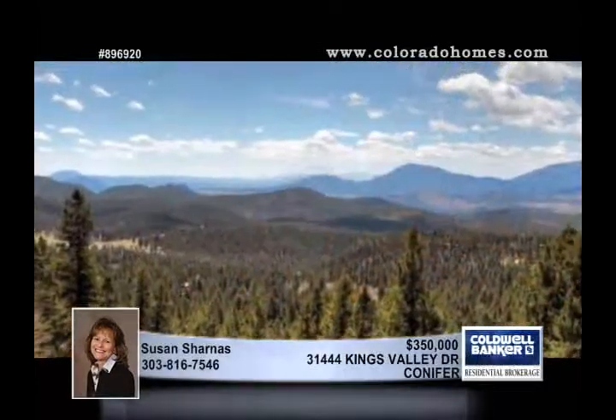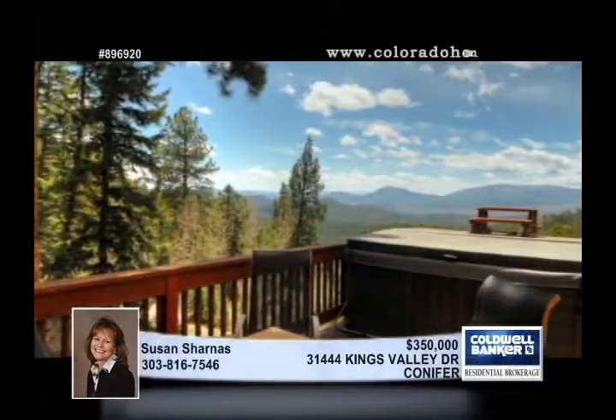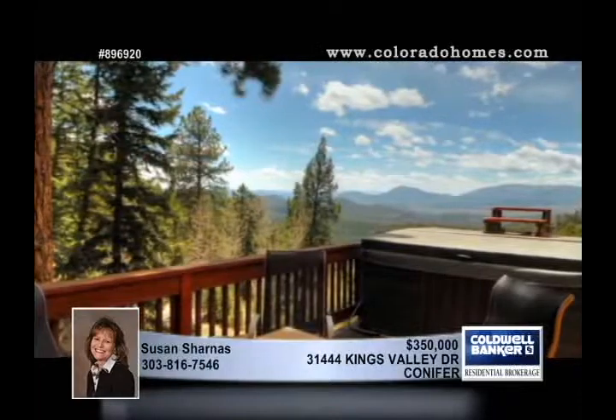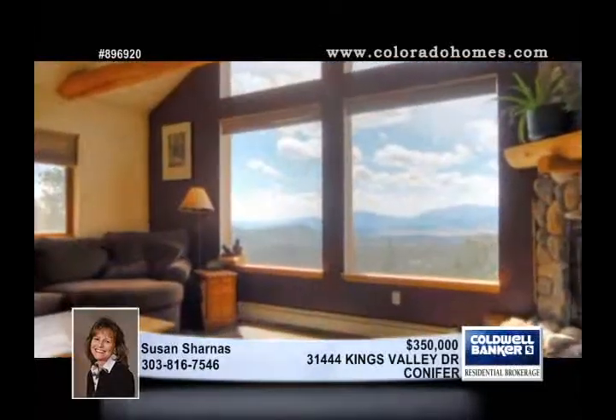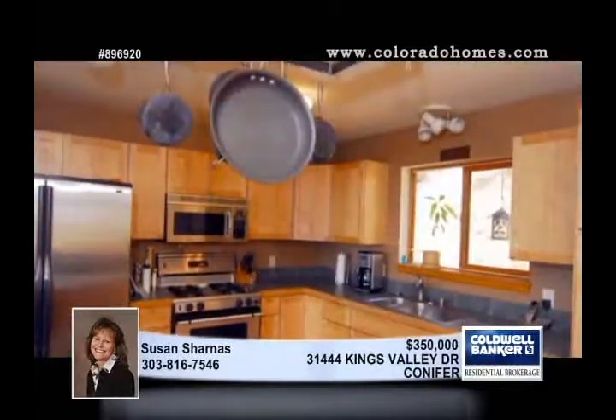A true mountain feel, this home is flooded with sunlight and features an incredible panoramic view of Pikes Peak and beyond. Terrific log beams and railings give a rustic touch to a modern three-bedroom, four-bath floor plan.